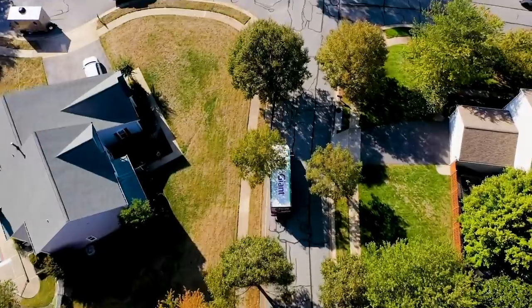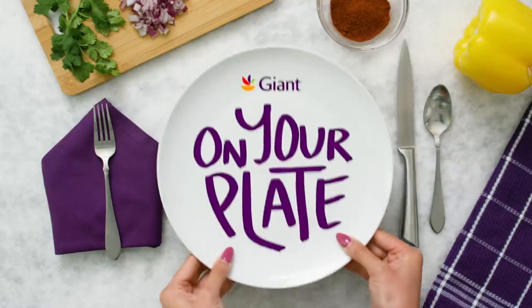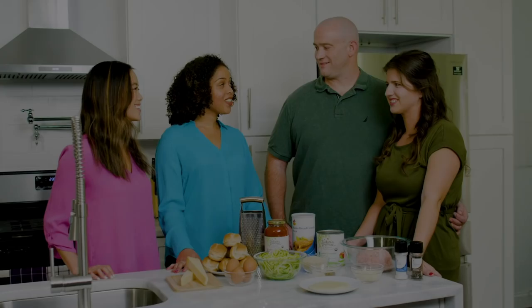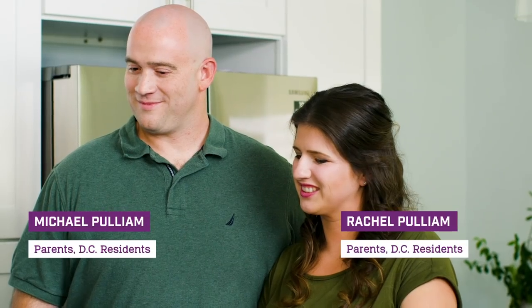This is On Your Plate. Hey Mike and Rachel, welcome to The Giant Kitchen. This is my colleague too, one of the nutritionists on The Giant Team. Hi guys. Tell us, what's on your plate?